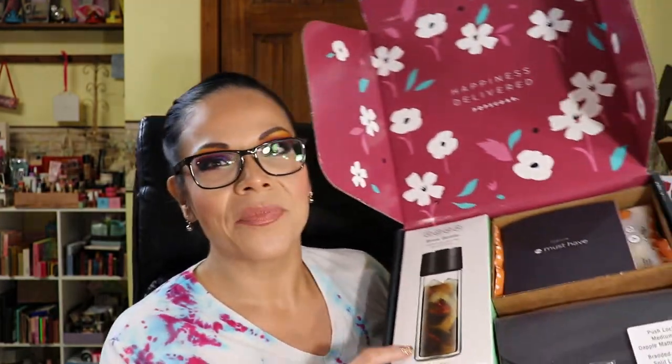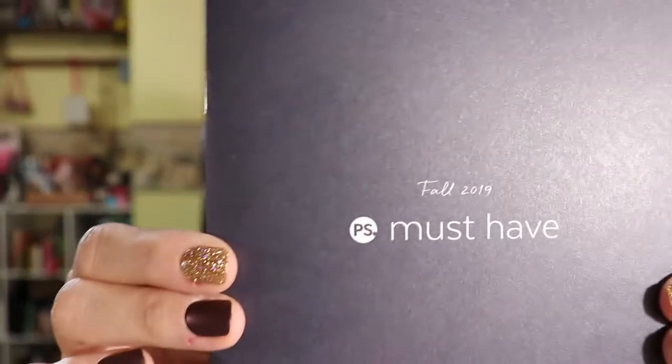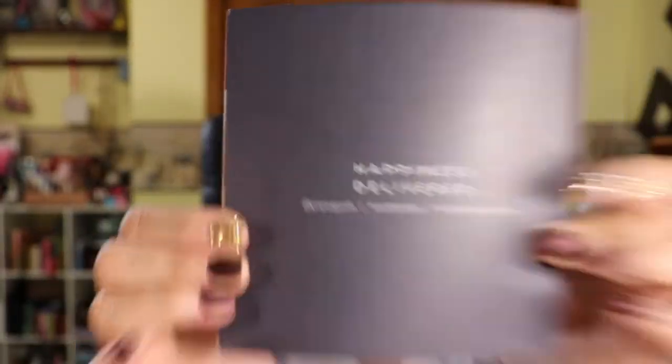As a yearly member it works out to about $65 or $66 a box. Let's get started! It says 'Happiness Delivered' on the box — sure is! Just by the glimpse of it, it is a pretty box and the items look really nice. When you get the box, it comes with a little booklet that says 'Fall of 2019 Must Have' and 'Happiness Delivered' on the back.